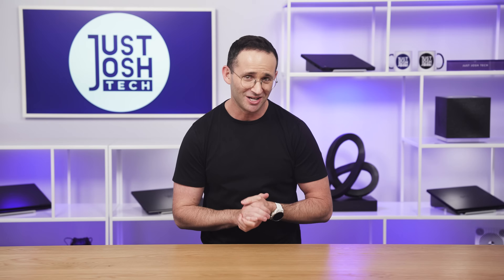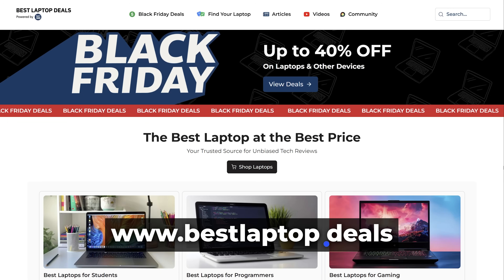Alright, my people — programmers — we didn't forget about you guys this year. I think most of you know that the majority of us here do have degrees in computer science and programming backgrounds. In fact, our website, bestlaptop.deals, is a custom build, and I was a software developer for 13 years.